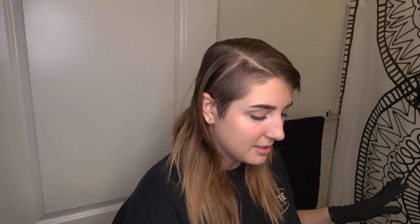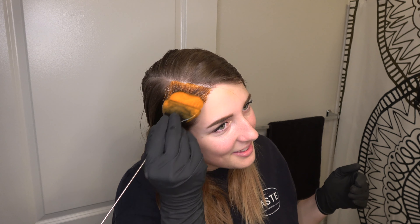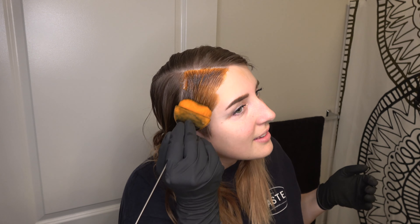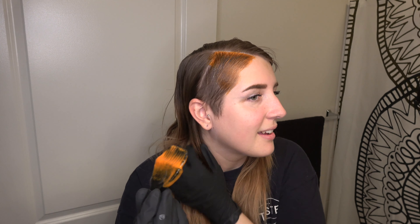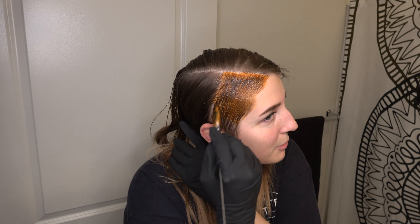Everyone hates me for this but I don't section my hair. Since I have so much dye I'm just going to slather my whole head, act quickly, and when I'm done I'll separate each piece to make sure I didn't miss anything. My side cut takes a while to process because there's no other hair keeping it warm against my scalp, so I'm doing that first. I do have a bruise on my head — I dropped food at dinner and hit my head hard on the dining table.